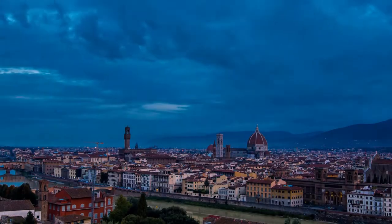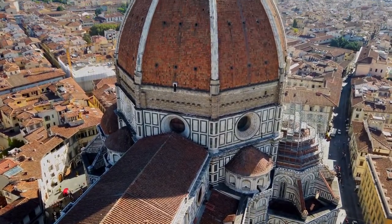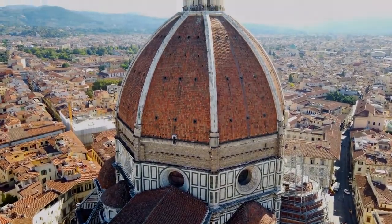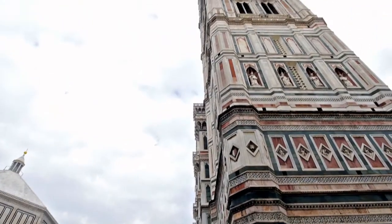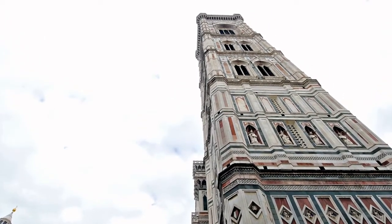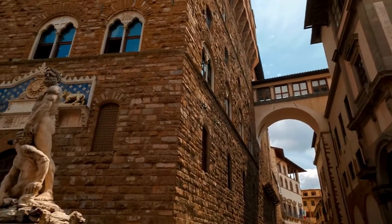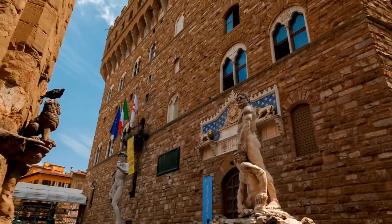When you've had your fill of museums and monuments, get outside. Spend the day at the Boboli Gardens or ascend the hill to San Minato al Monte Church for a breathtaking perspective of Florence, Italy, with its spectacular Renaissance dome constructed by Filippo Brunelleschi in the baptistry.